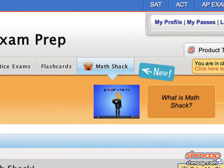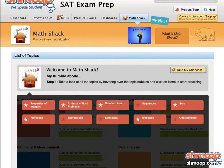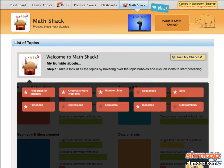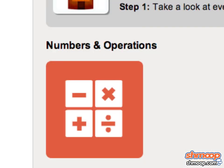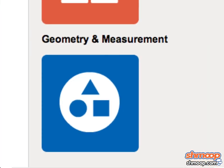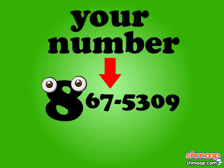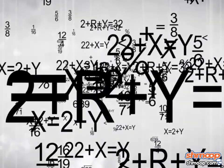Introducing our brand new Math Shack. Featuring over 200 types of problems, Math Shack will hone your skills in all test areas: numbers and operations, algebra and functions, geometry and measurement, and statistics and probability. You will quickly find that Shmoop has got your number — in fact, we've got millions of them.